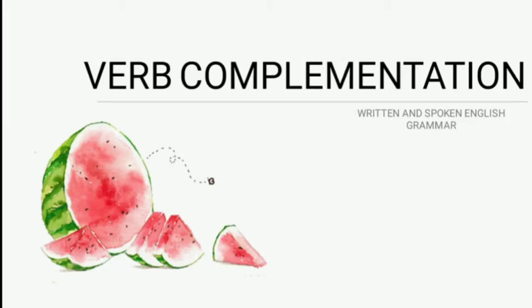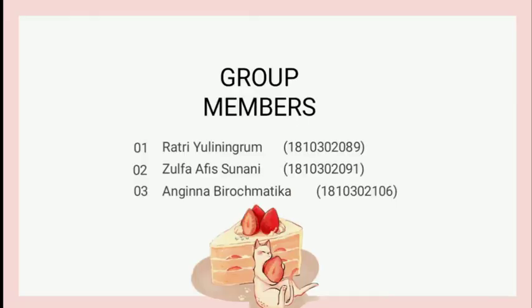Hello, I'm Ayana Biromatika, the first presenter from group 2 that discusses about verb complementation. There are other members: the first is Ratri Uliningrong and then Zulfa Avisunani.